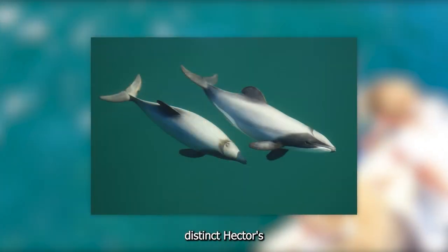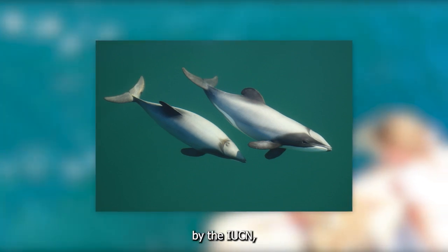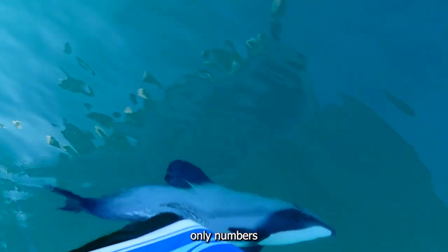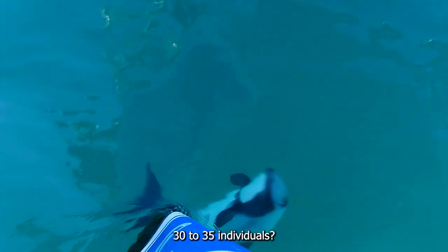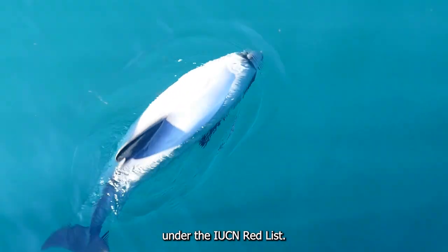The genetically distinct Hector's Dolphin found in Queen Charlotte Sounds has yet to be assessed by the IUCN, but as its population only numbers 30 to 35 individuals, it would likely be considered critically endangered under the IUCN Red List.